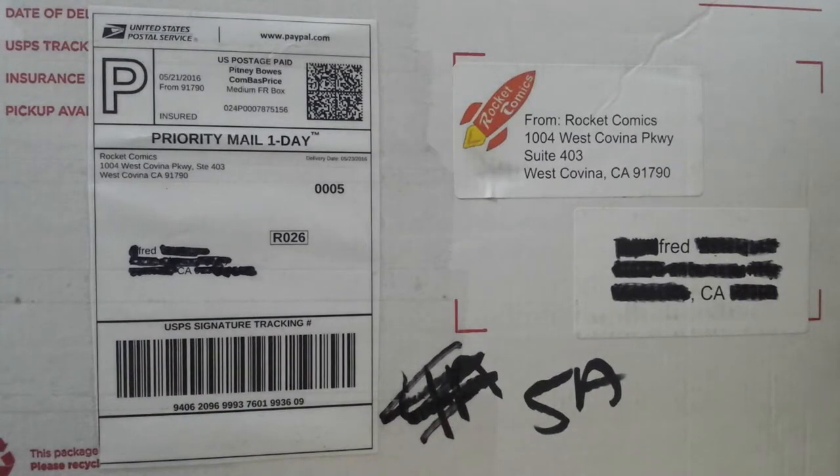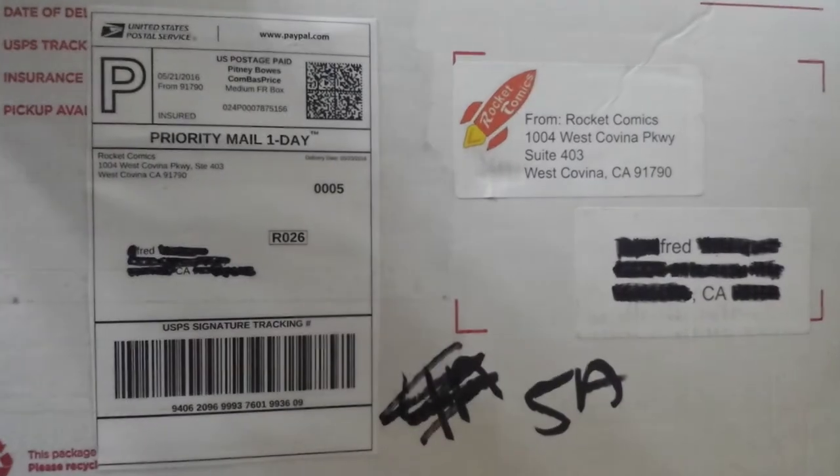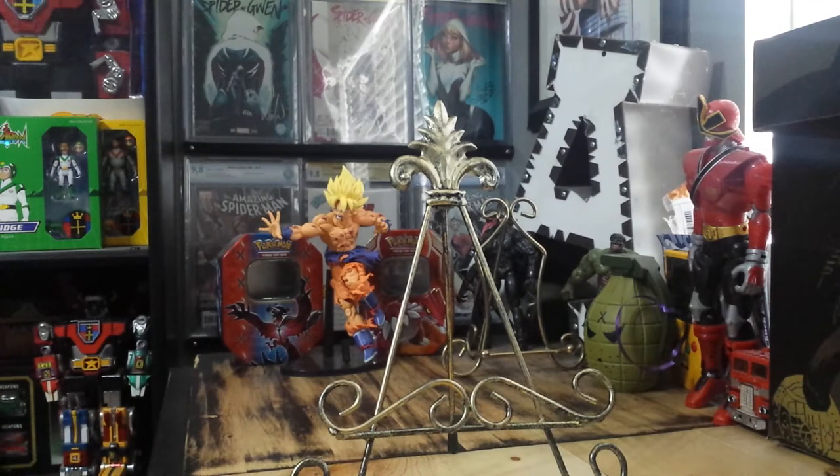Sup guys, Freddy's562 doing a pressing unboxing. I had some books pressed by Rocket Comics in West Covina and just got them back today. Guys are really cool, good prices.